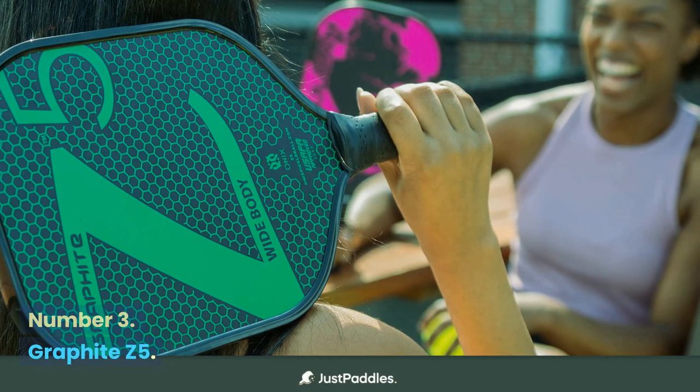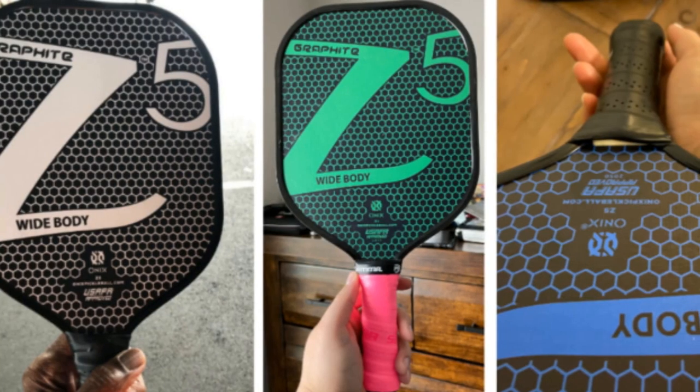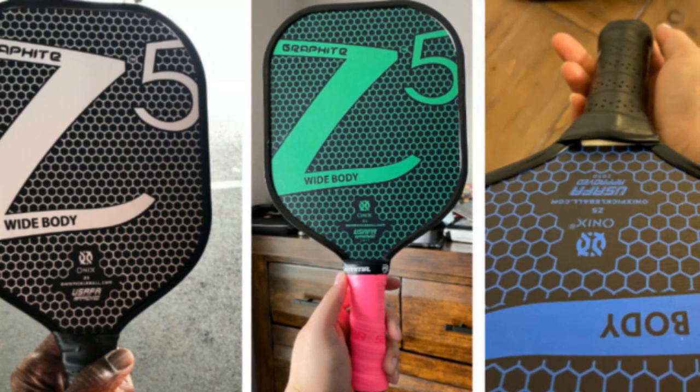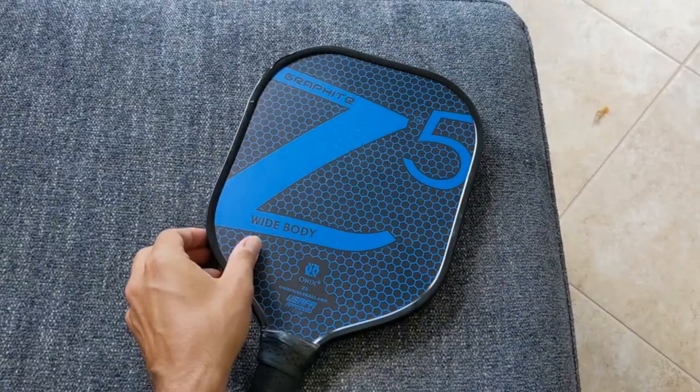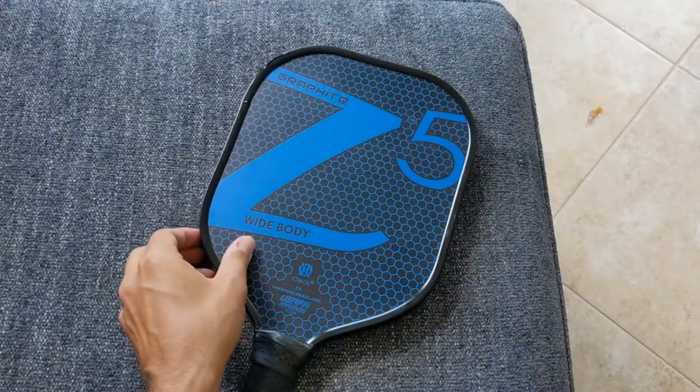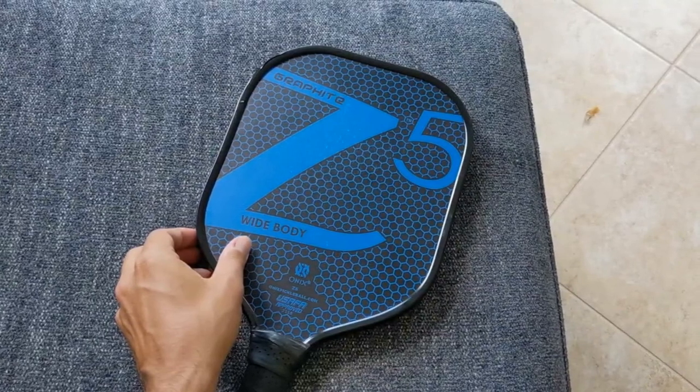Number 3: Graphite Z5. If you watch any PPA Tour events you'll likely notice Onix as a paddle in a few pros' hands. While they have tons of rackets, the Graphite Z5 is a solid pick, thanks to its wide body, which means better chances of getting to those tricky drop shots.